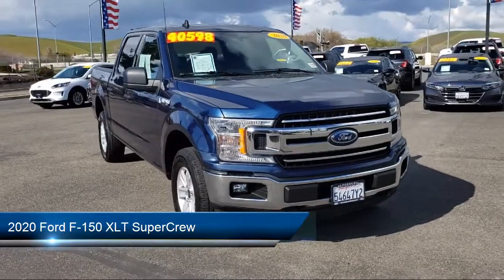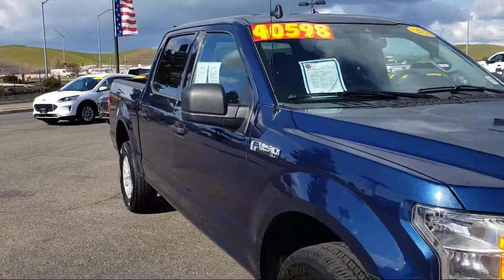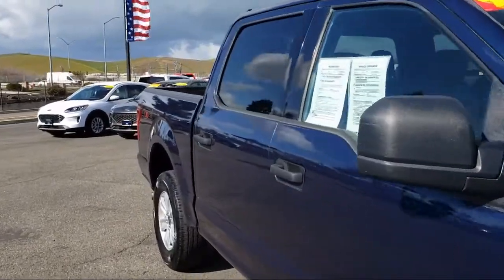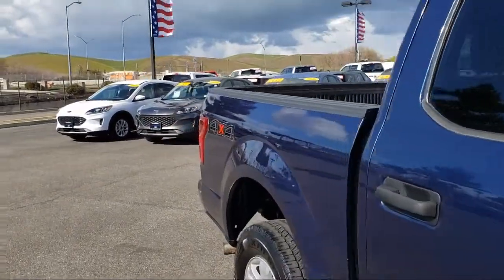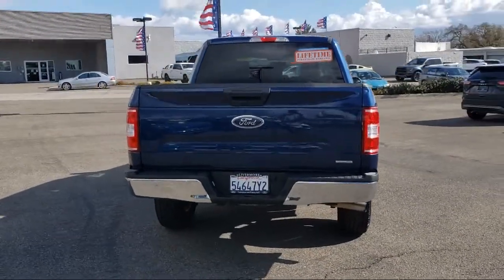It comes equipped with chrome bumpers, emergency communication system, SYNC 3 911 assist, keyless entry, power adjustable pedals, and a fixed backlight with privacy glass.